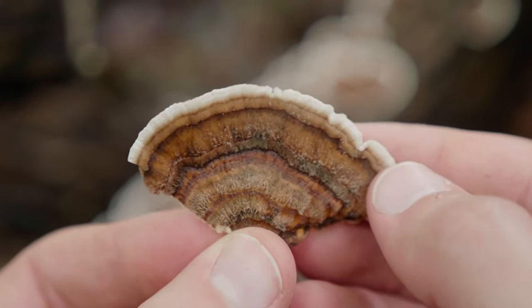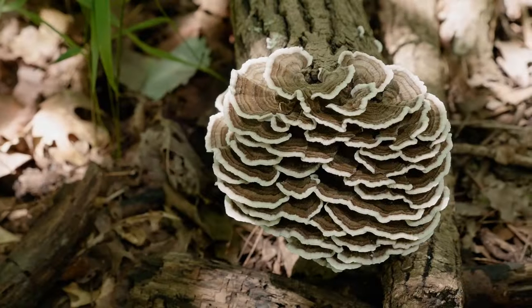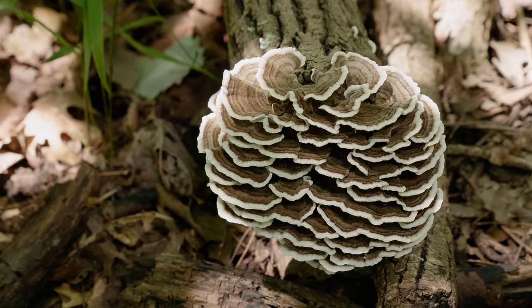Turkey tail mushrooms, otherwise known as Trametes versicolor or Coriolus versicolor, is just one of the hundred species of mushrooms that have been researched for their medicinal properties. We've already discussed reishi and lion's mane on this channel. In this video, I wanted to do a deep dive on turkey tail, which is a type of bracket fungi that forms thin, circular structures that look like a leaf or like turkey feathers. We'll go over three fascinating ways how the compounds in turkey tail may play a role in modulating our immune system, as well as go over my favorite turkey tail products, so stay with me till the end.